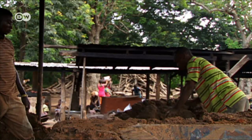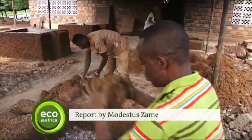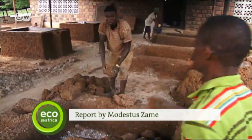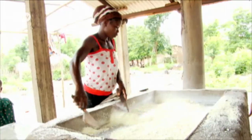According to the Dutch Development Organisation, over 150 improved gari stoves have been installed so far. With hundreds of thousands of Ghanaians involved in agriculture, a lot more could follow.